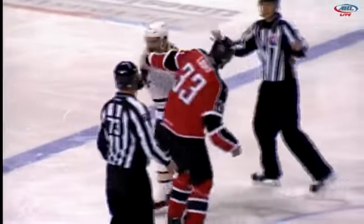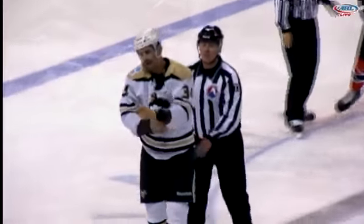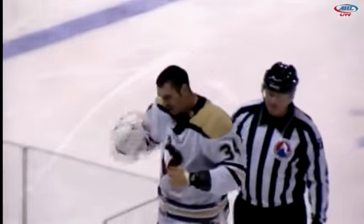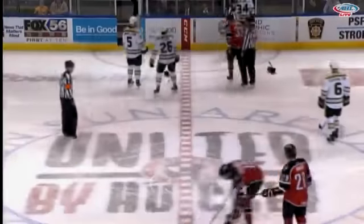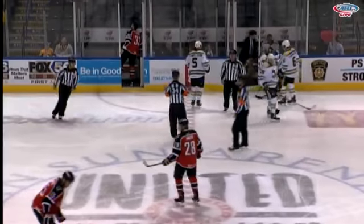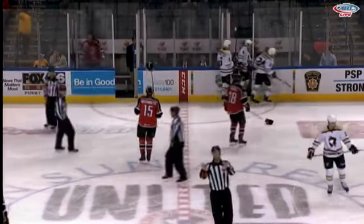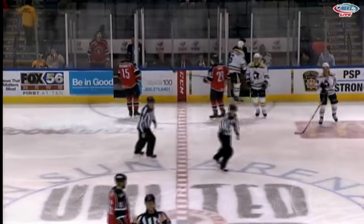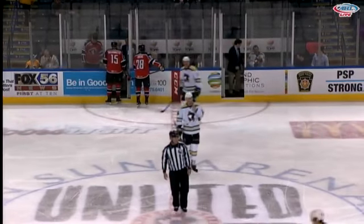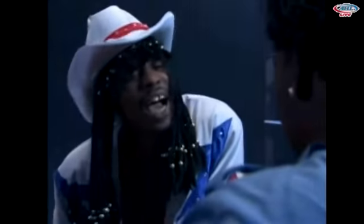Lewis comes in with a little uppercut and now a body shot from Lewis. So a good fight between those two players — you can see the expert fighters that they are. They both had a good hold of the jersey, neither one really able to connect cleanly. I'll call it a draw in the first round. Mark Lewis, 6'4", 225. LeBlond, 6'1", 214. But those are two heavyweights standing there going toe-to-toe.